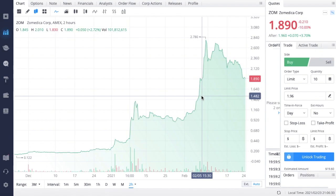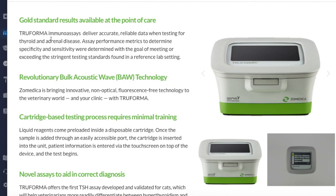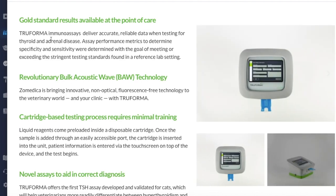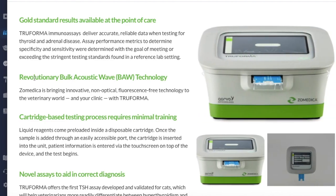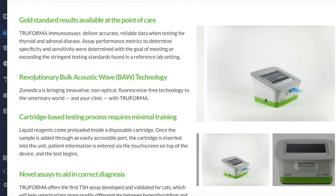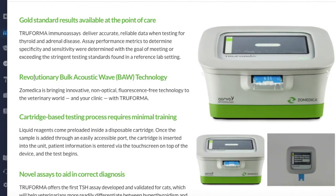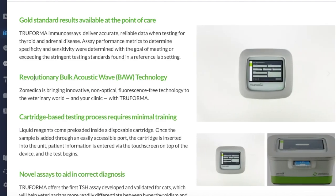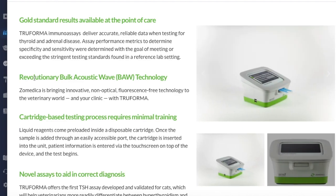So if you didn't already know exactly what Zometica does, they are in the animal medical care space. They have this product called the Truforma, which is going to be released very soon. Truforma immunoassays deliver accurate, reliable data when testing for thyroid and adrenal disease. Assay performance metrics to determine specificity and sensitivity were determined with the goal of meeting or exceeding the stringent testing standards found in a reference lab setting. They have a revolutionary bulk acoustic wave (BAW) technology, bringing innovative non-optical fluorescent-free technology to the veterinary world. Essentially, Truforma is able to analyze any illness that your pet may have very quickly, so veterinarians can decide the best treatment option and help your pet get better sooner.